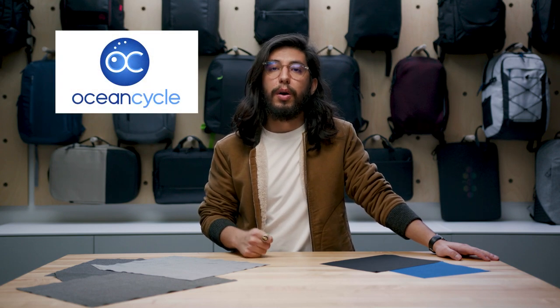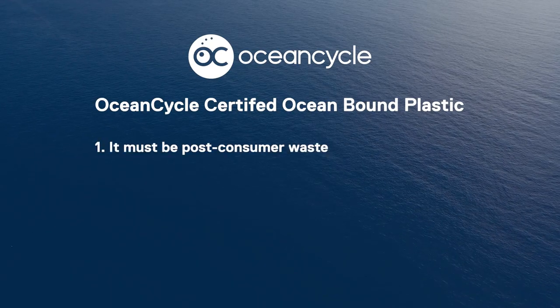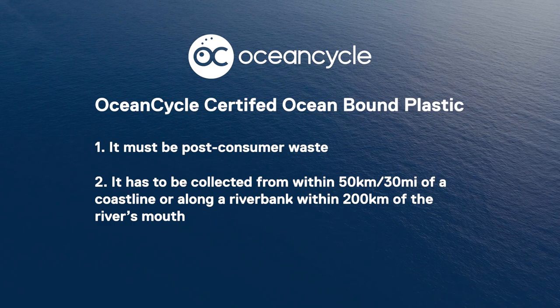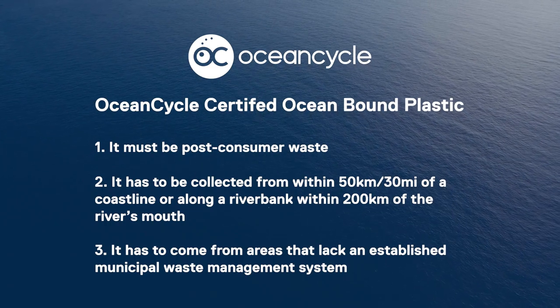Dell understands the challenge and wants to help mitigate. Hence, we partner with OceanCycle to certify our ocean-bound plastic material. In order to qualify, the material must meet some strict criteria: it must be post-consumer waste, collected from within 50 kilometers or 30 miles of a coastline, or along a riverbank within 200 kilometers of the river's mouth, and it must come from areas that lack an established municipal waste management system.